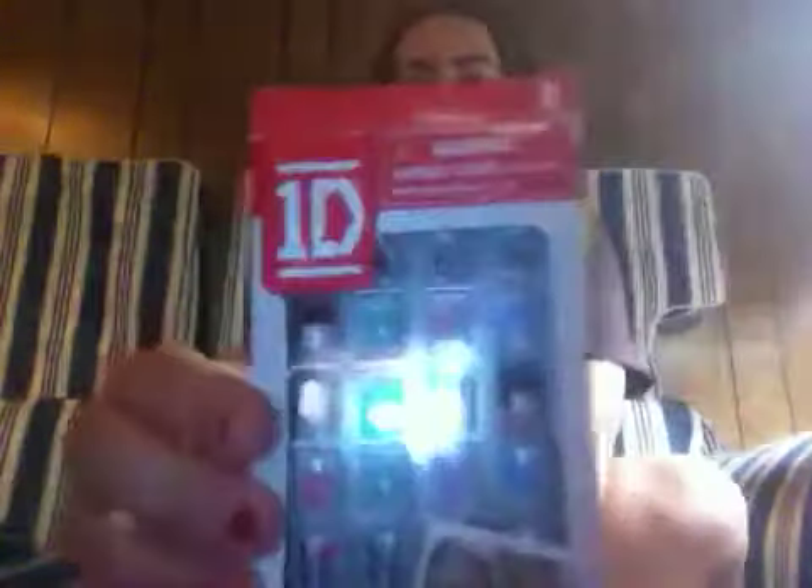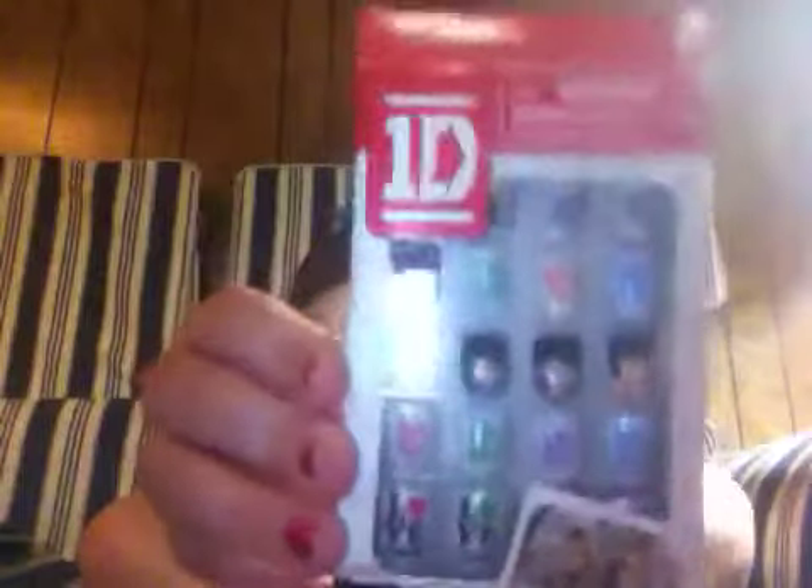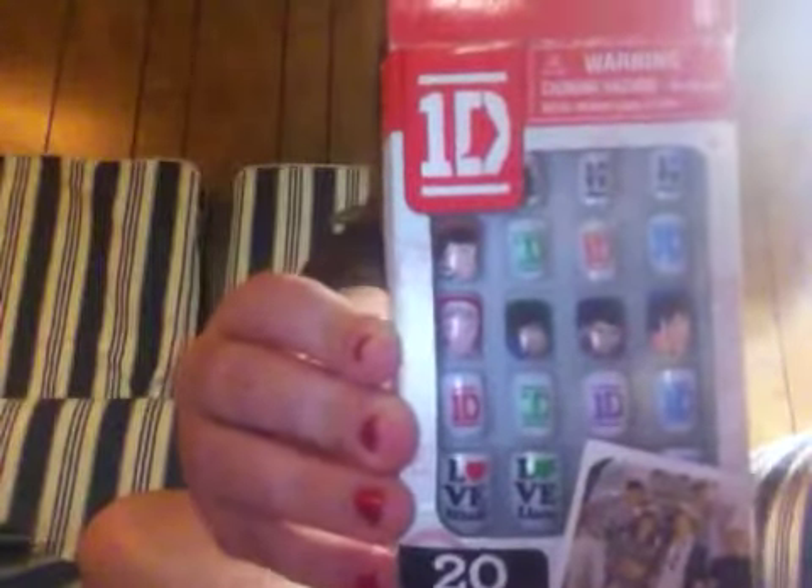Next, I have these Wonder Action fake nails. I'm going to be wearing these to my Wonder Action concert. That's August 13th.